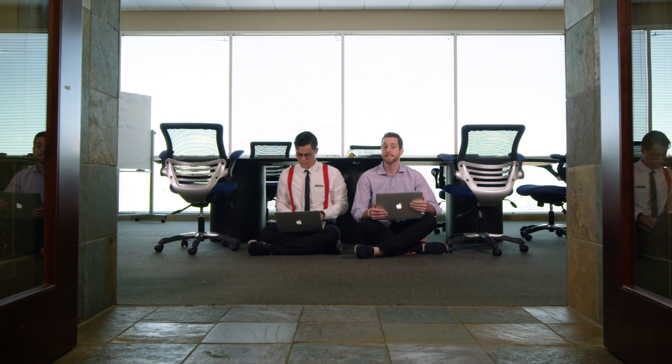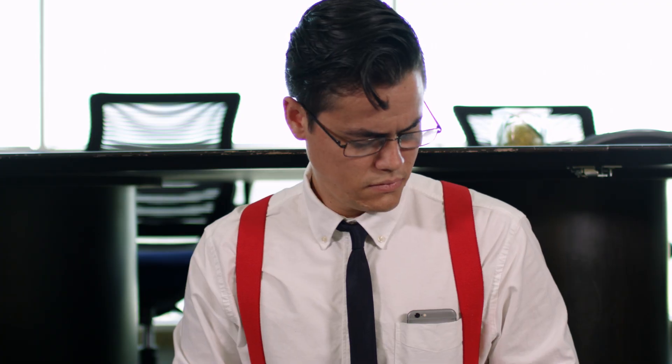This is Hugo, our accountant. He likes to work in odd places, so it would help if his cell phone could ring when his desk phone does. Easy — I took care of that while we were talking about it.